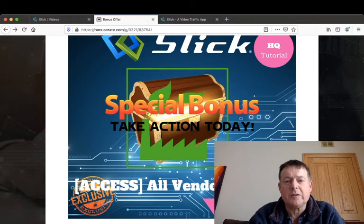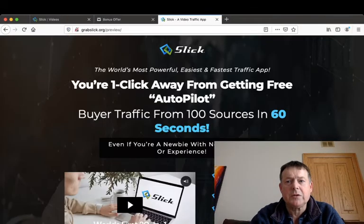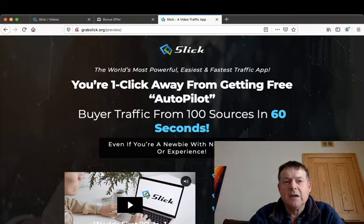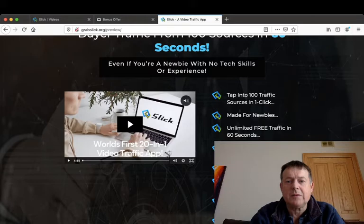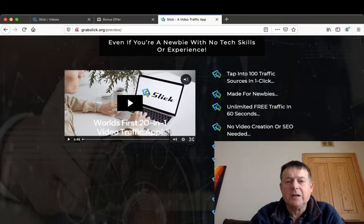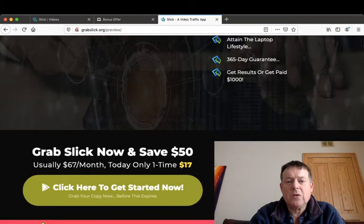All you have to do to claim your bonuses is pick up your copy of Slick by clicking the link in the description below and then clicking any of the green buttons, which will take you to the sales page. The headline on the sales page reads: 'The world's most powerful, easiest, and fastest traffic app — you're one click away from getting free autopilot buyer traffic from 100 sources in 60 seconds, even if you're a newbie with no tech skills or experience.' It also highlights 50-plus done-for-you templates, zero-to-three figure a day tutorials, a 365-day guarantee, and a $1,000 payment if you don't get results.